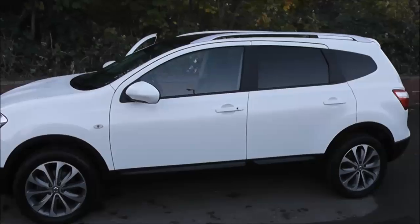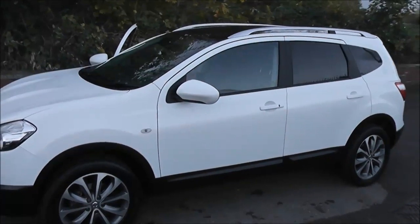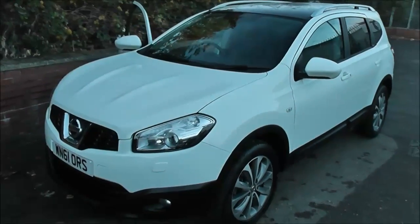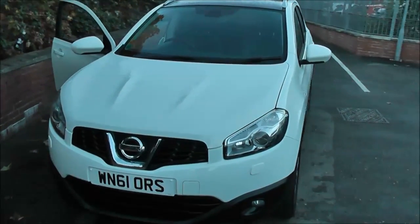Welcome to Wessex Garages on Pennywall Road in Bristol. We have a Nissan Qashqai Plus 2 Tecna. This seven-seater crossover SUV was registered in October 2011.